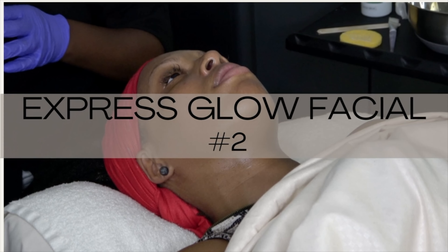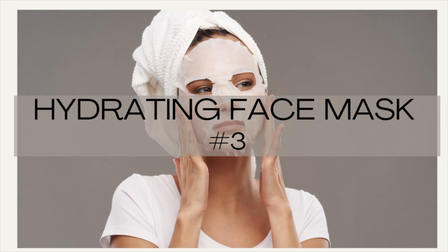Coming in at number two: an express glow facial — a targeted treatment to brighten and enhance the complexion, perfect for a special event or occasion. For this service I would go for a brightening serum. One that comes to mind is the Image Skincare serum — I love it because it gives a nice subtle glow. Apply it during the last part of the facial, the product application phase, and consider a face oil versus a face cream.